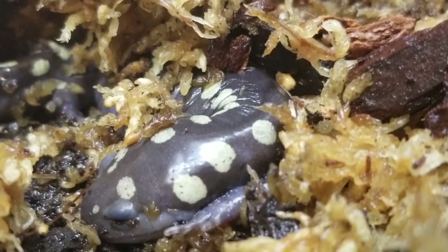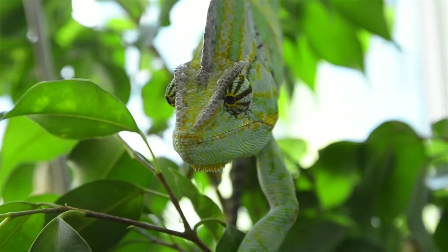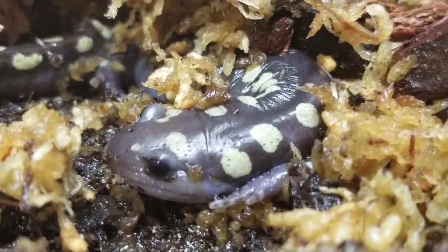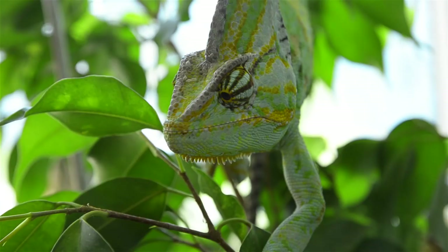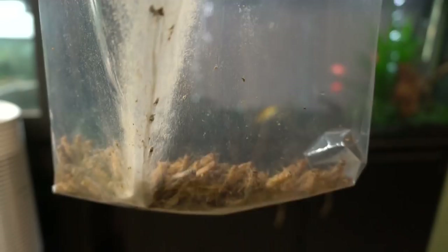All of the insects that you feed to your pets should be gut loaded. This means that you provide them with food 24 hours before serving them to one of your pets. This makes them a lot more nutritious and gives them their full potential of value for the meal you're going to be offering to your pet. You should also dust your insects with vitamins and calcium at least once a week.